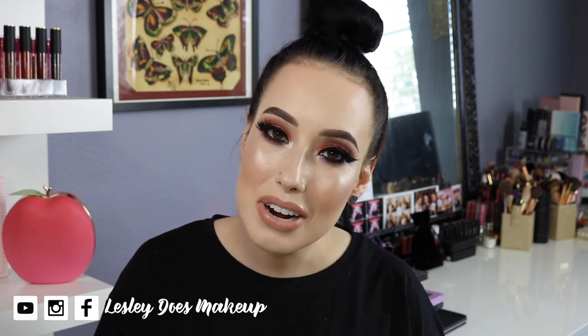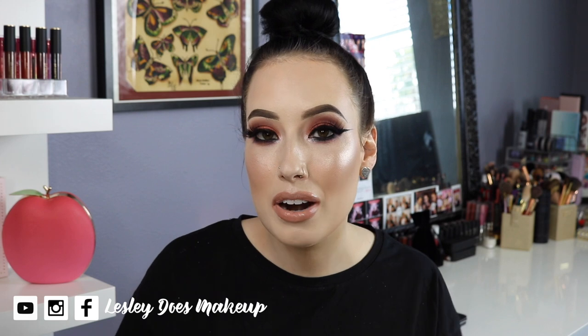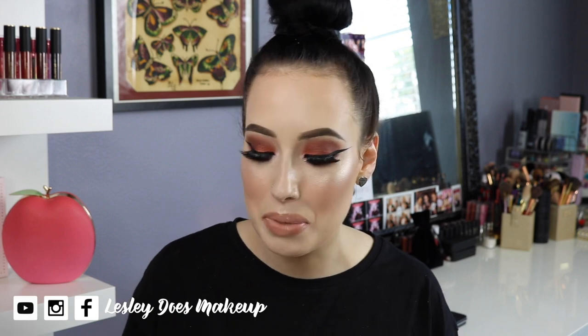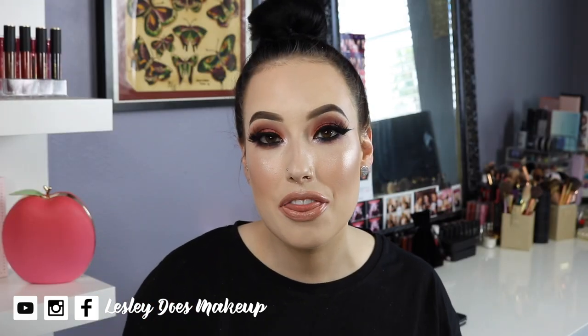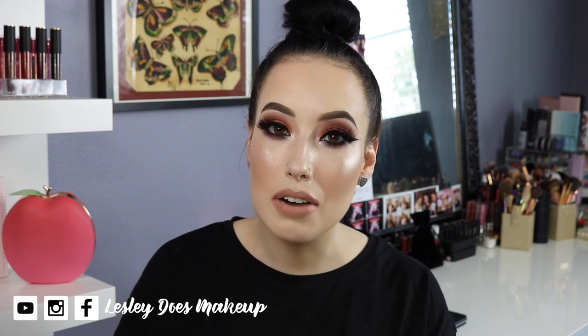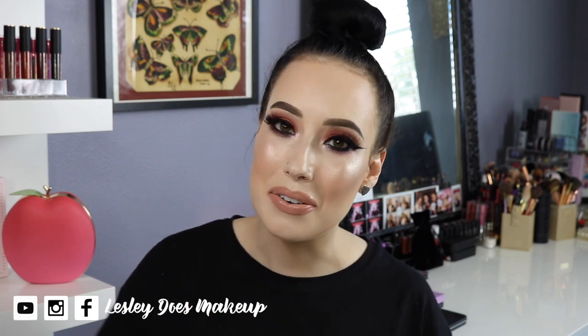That is it for my monthly favorites. I really hope you enjoyed this video — let me know if you've been loving any of these products or if there's anything new you've tried recently, leave it down below. Don't forget to give it a thumbs up if you liked it, and subscribe to my channel if you haven't already. It would mean the world to me and I will be seeing you guys in a lot of new videos soon. Thank you so much for watching — I'll see you in my next video, bye!